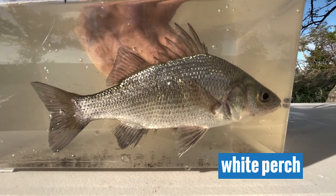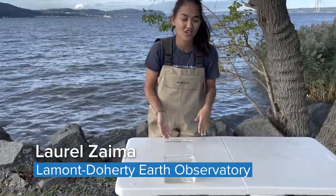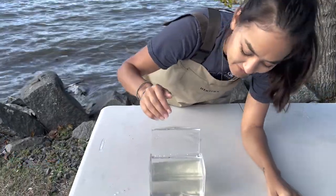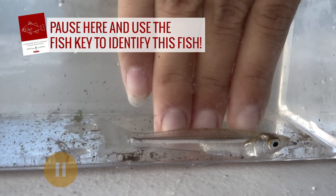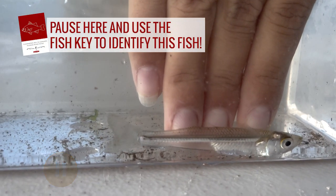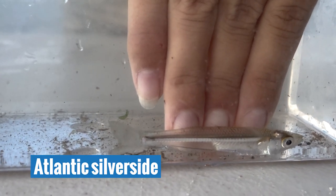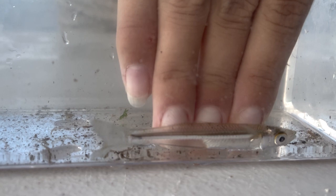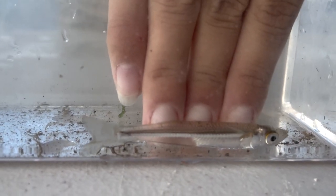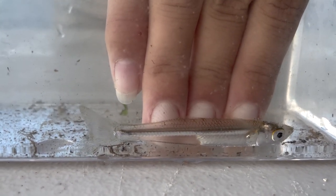This is a white perch. Another species we caught today is a completely different, much smaller fish. Can you identify it? This is an Atlantic silverside. They get their 'Atlantic' name because they love salt, like the Atlantic Ocean. They also have a silver stripe that runs horizontally down the body, which serves as camouflage to blend in with the reflectivity of the water's surface.